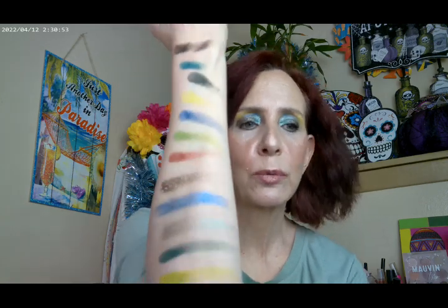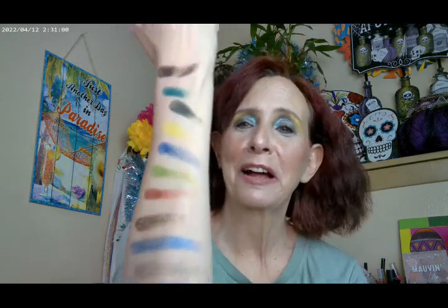Okay, so I'm back with some swatches. This is a really pigmented palette. The duochromes are really beautiful and it all goes together really well. My swatches are a little bit weird, but as you can see there's a lot of pigment and a lot of color. So it's a really good palette.